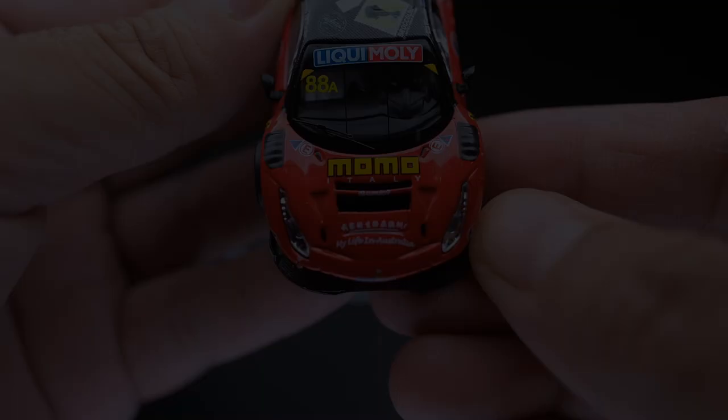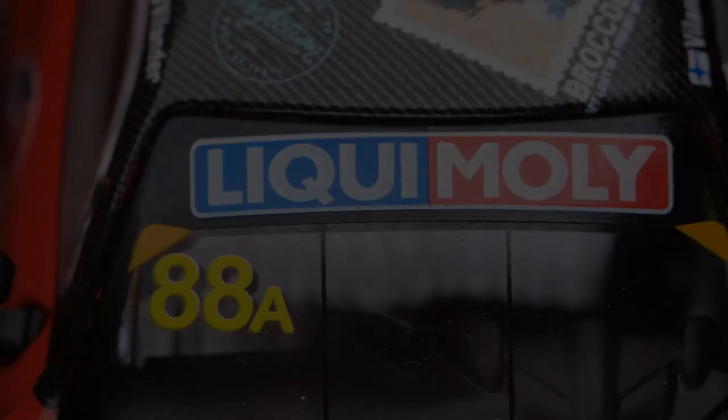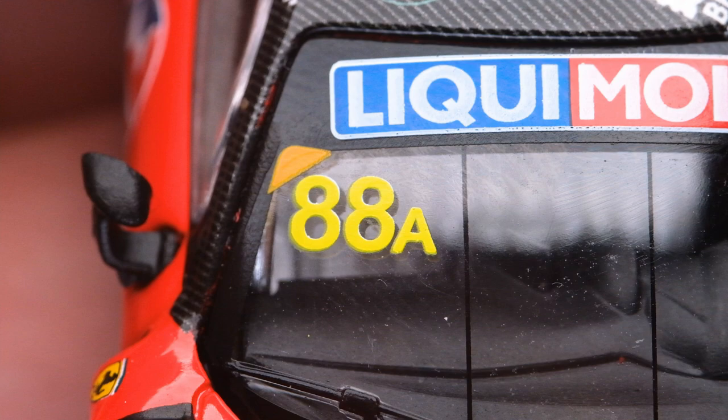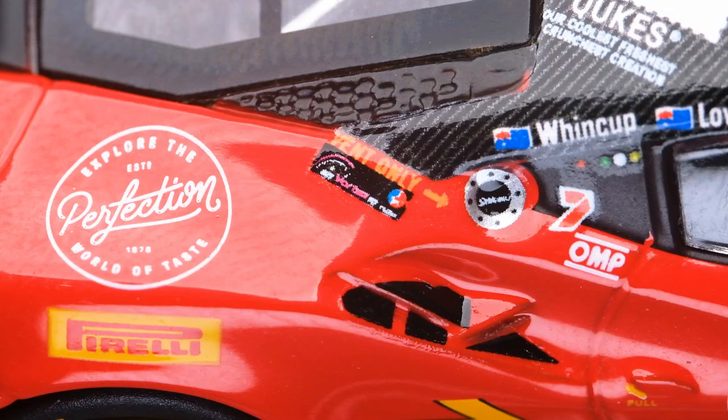The other main feature of this model would definitely be the body and the race livery. I think Tarmac Works hit the nail on the head with this feature. The level of detail and real-world accuracy is simply amazing.